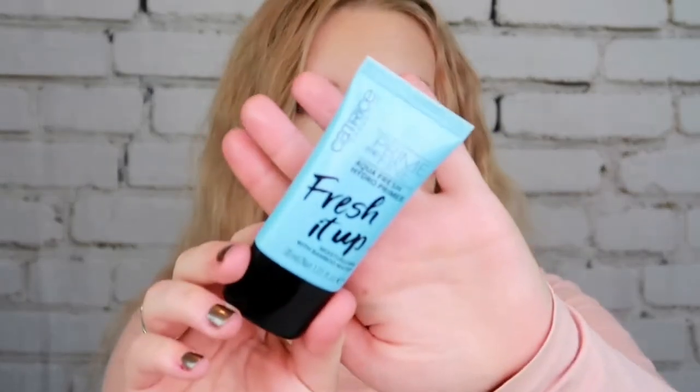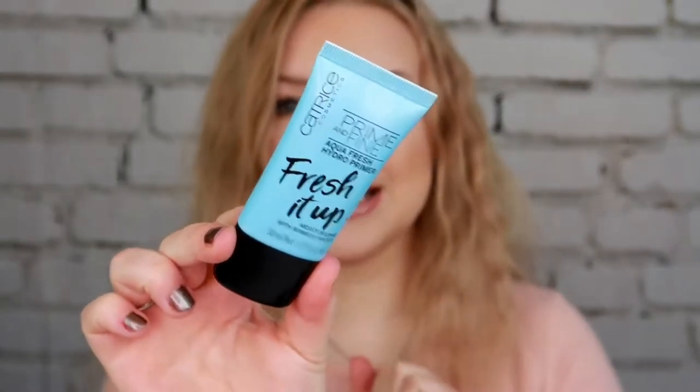The primer I'm putting in this month is the Catrice Fresh It Up Aqua Fresh Hydro Primer. It is a lovely gel-like hydrating primer and I've used it a couple of times already, but I've never consistently used it for a month, so this is going to be a test for this little guy.